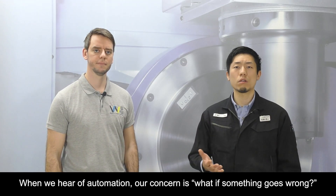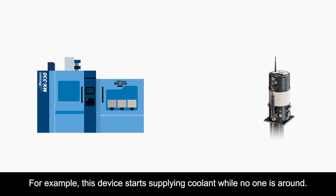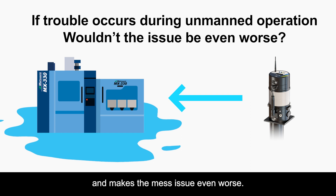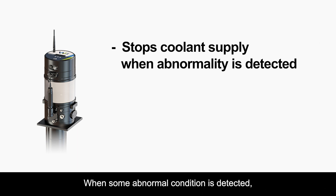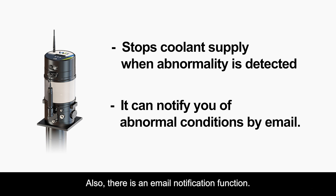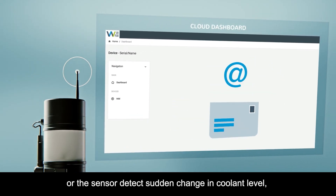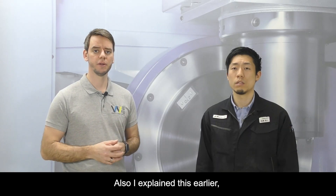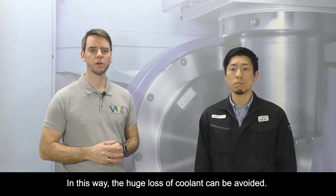When we hear about automation, our concern is: what if something goes wrong? For example, this device starts supplying coolant while no one is around. If there is a leak, the system keeps supplying coolant and makes the issue even worse. Could this kind of trouble happen? This device has several safety mechanisms. When an abnormal condition is detected, it will enter safety mode and stop supplying coolant. Also, there is an email notification function — for instance, if there are too many top-ups in a short interval or a sensor detects a sudden change in coolant level, the system will notify you by email. Additionally, you can set the supply amount and time interval specifically, so a huge loss of coolant can be avoided.